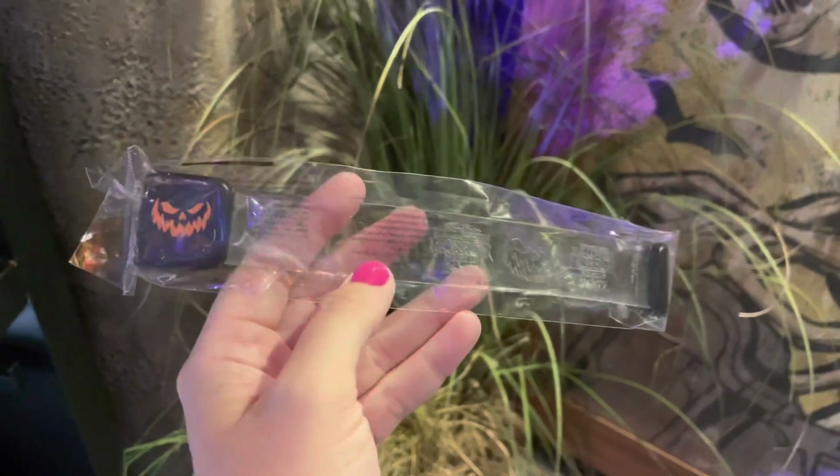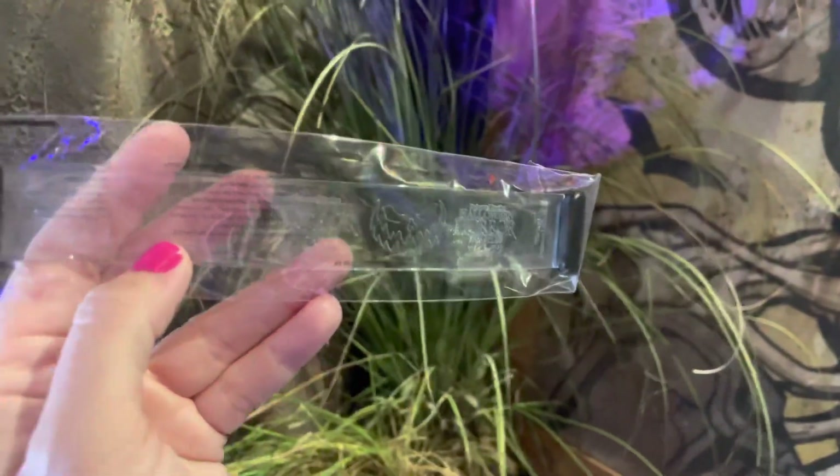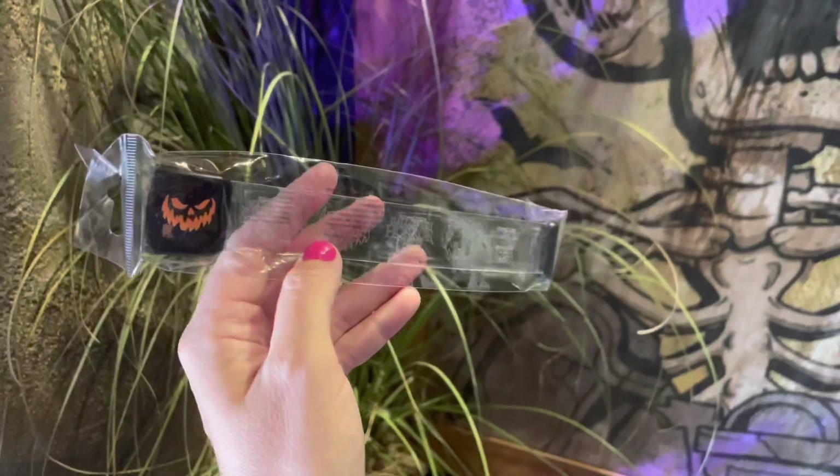There's a light-up bracelet — it's a little hard to see, but it's got kind of like a jack-o'-lantern face and then Halloween Horror Nights 2022 on it.